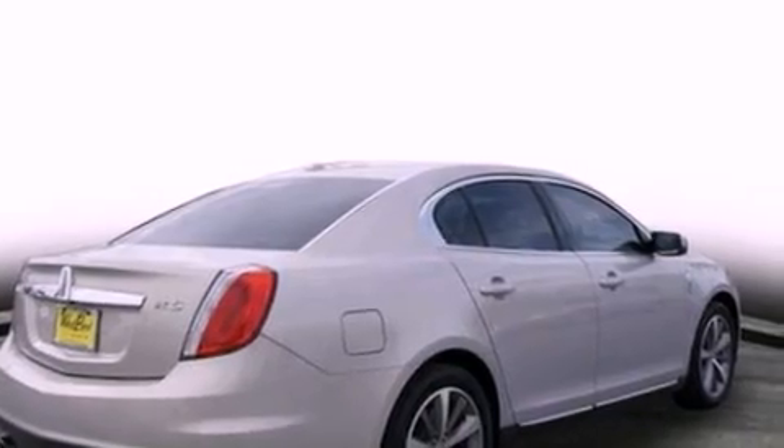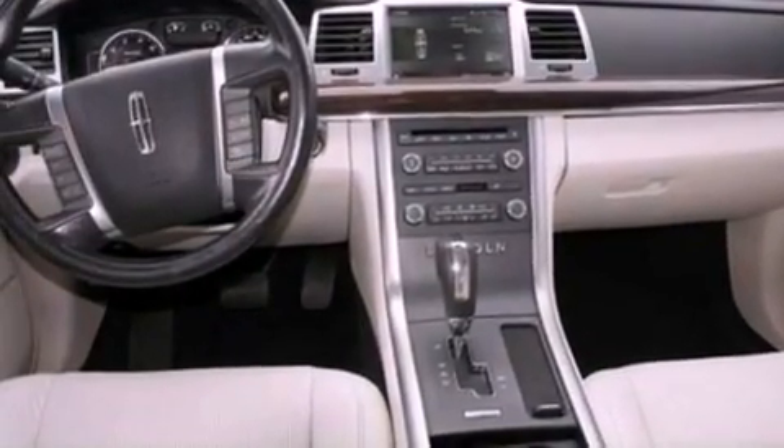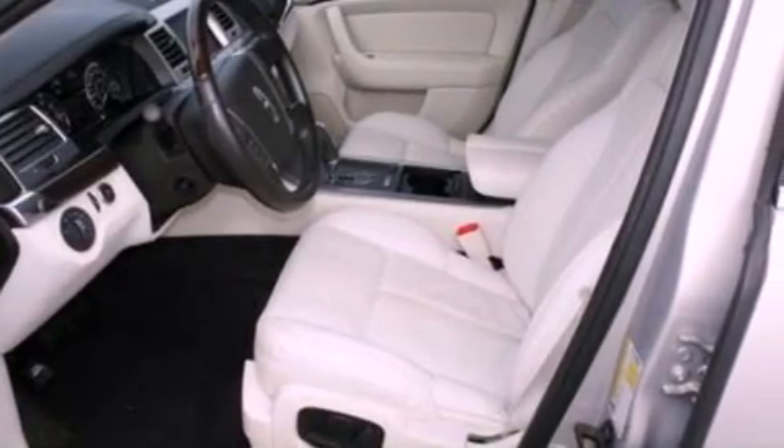Its top features include heated front seats, a low tire pressure indicator, traction control and stability control systems, an 8-speaker audio system, 18-inch wheels, and satellite radio.